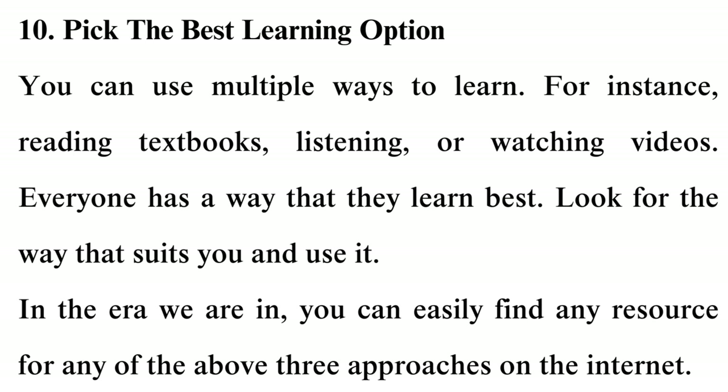Tip 10: Pick the best learning option. You can use multiple ways to learn — for instance, reading textbooks, listening, or watching videos. Everyone has a way that they learn best. Look for the way that suits you and use it. In the era we are in, you can easily find any resource for any of the above three approaches on the internet.